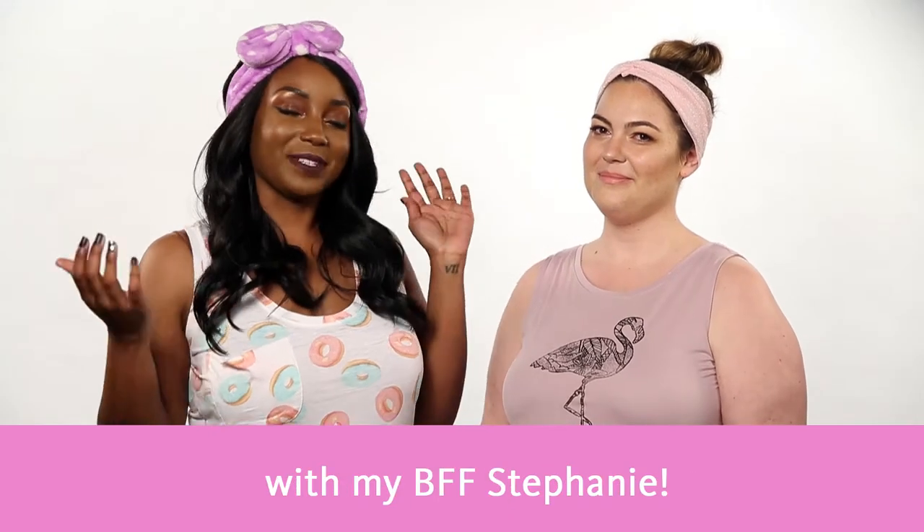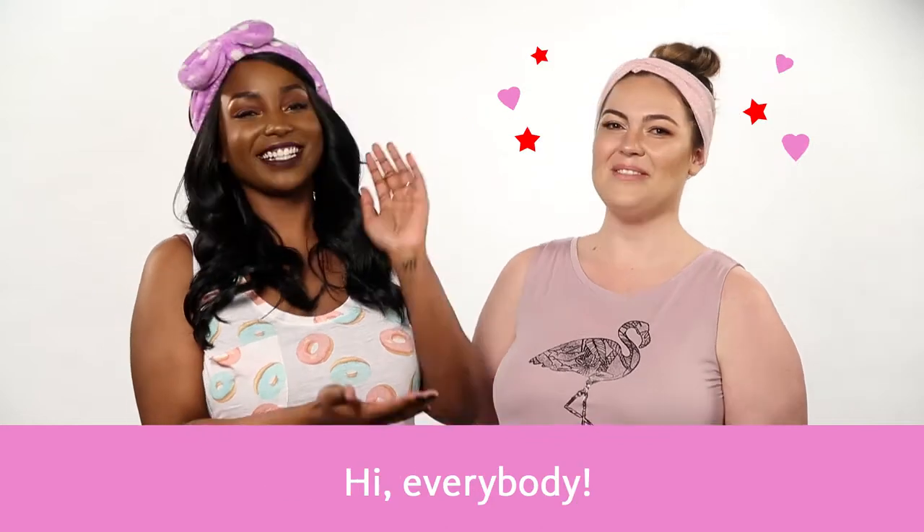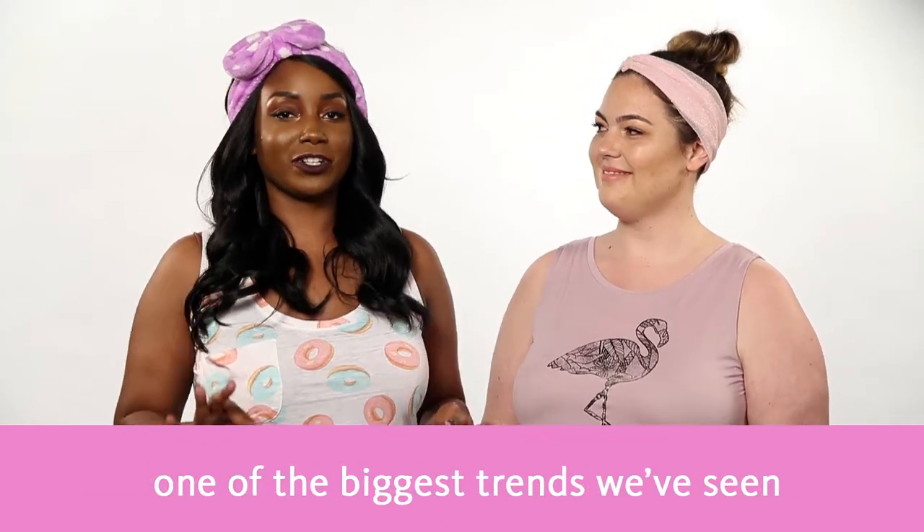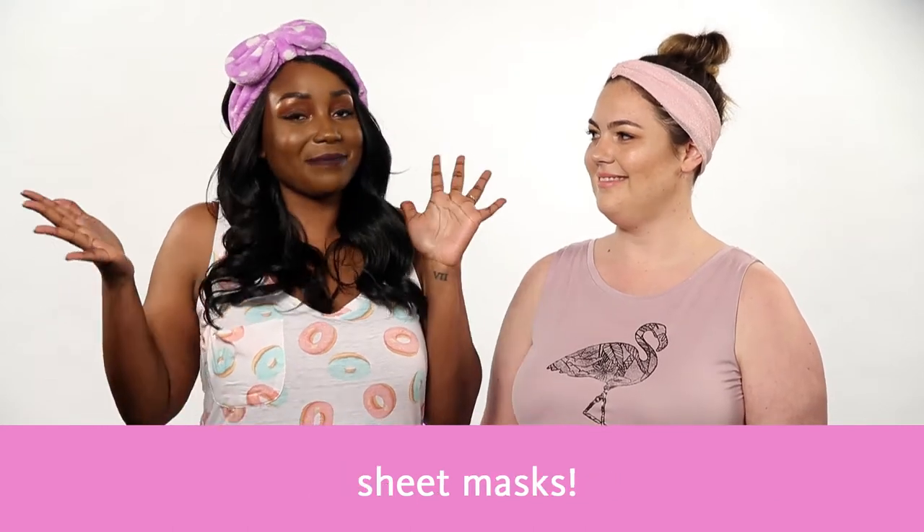Hi everyone, Jaleesa here with my BFF Stephanie. Hi everybody. So I have Stephanie here today so we can test one of the biggest trends that we've seen all over Instagram: sheet masks.